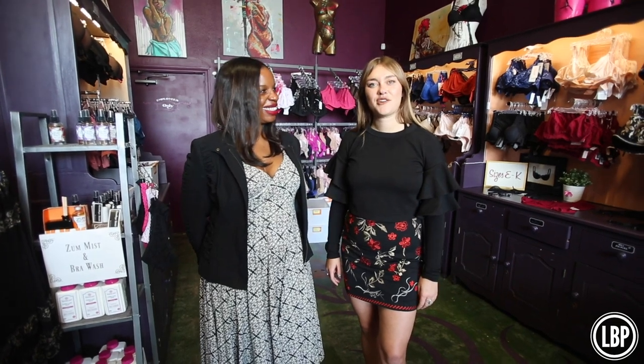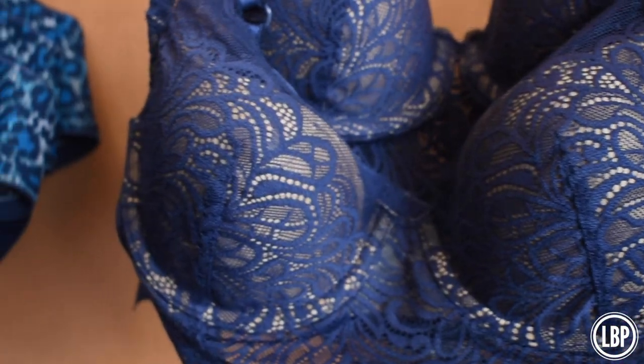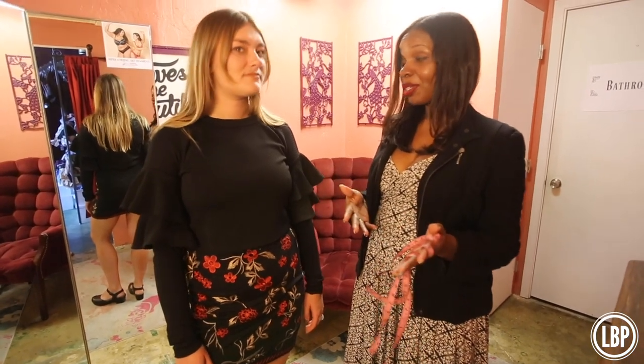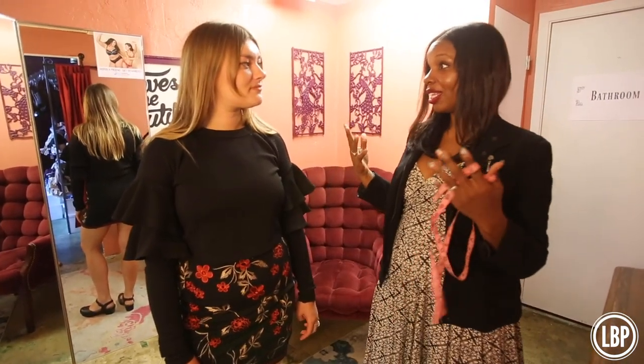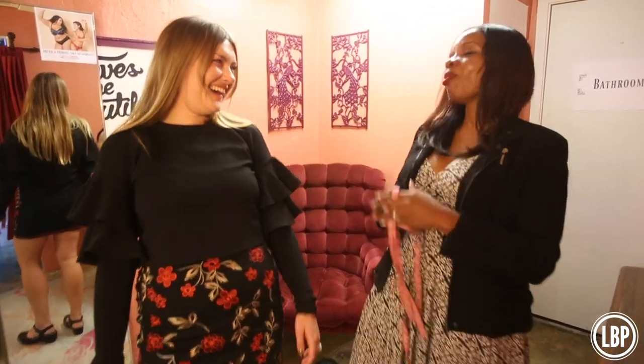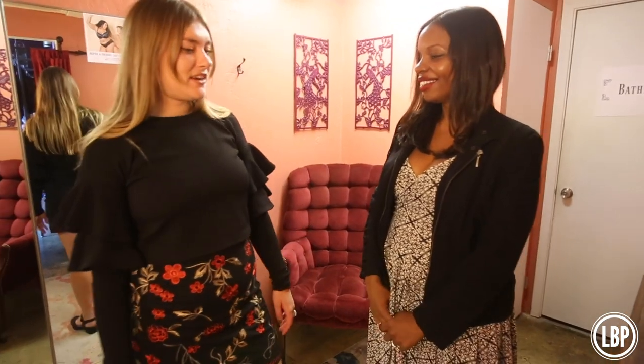I'm Kat Schuster from the Long Beach Post. I'm here with Crystal Rogers of Lucy's Boudoir, and she's going to talk to us about how she does bra measurements. Are you ready for your bra measurements? I'm ready. About 80% of women are wearing the wrong size bra, which means women are walking around with things that are uncomfortable — wires poking them, bras that aren't supporting them. So this is why we're here to help, to alleviate that and fix the problem. So for you, what is your bra problem? My bra problem is that I've never been fitted, so I don't know my actual size.